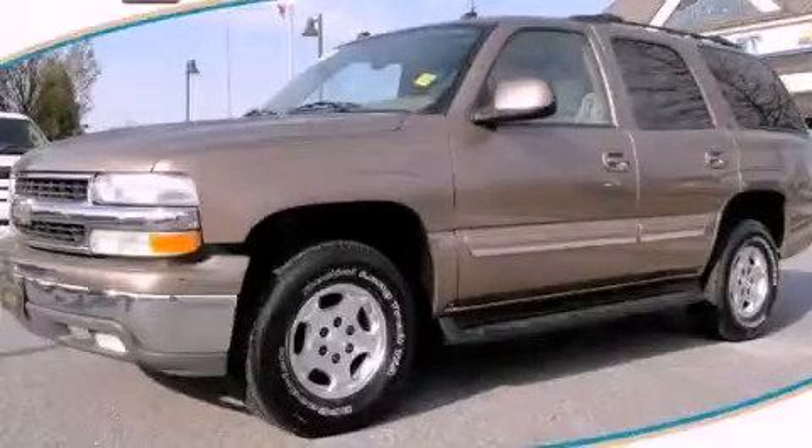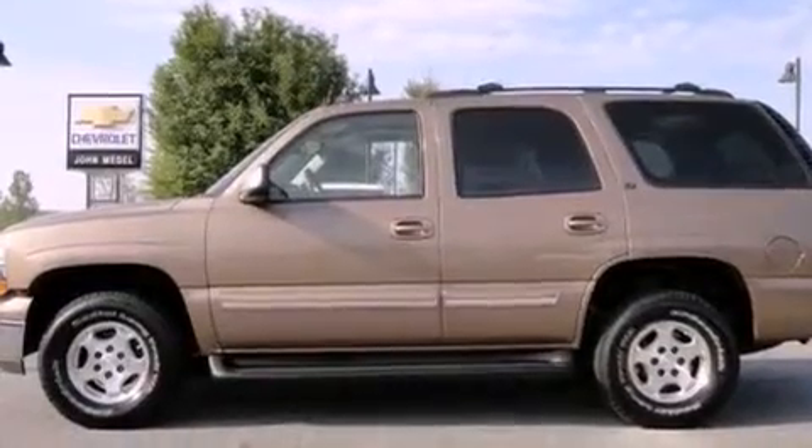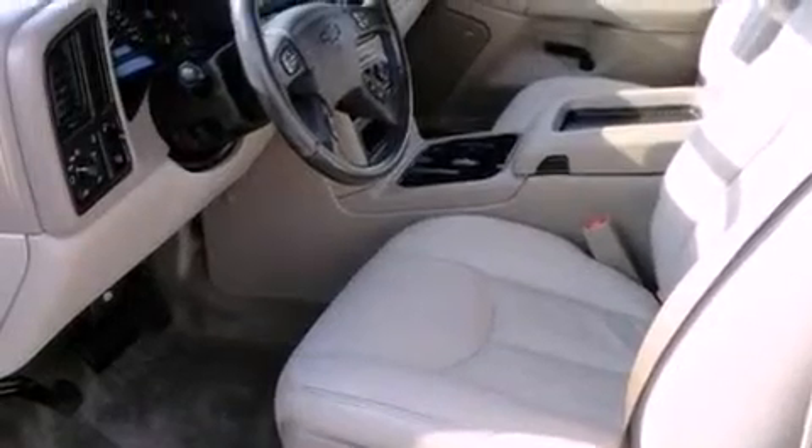This is a 2004 Chevrolet Tahoe, a vehicle with safety, comfort, and space. It has a 5.3-liter, 8-cylinder engine and a 4-speed automatic transmission.